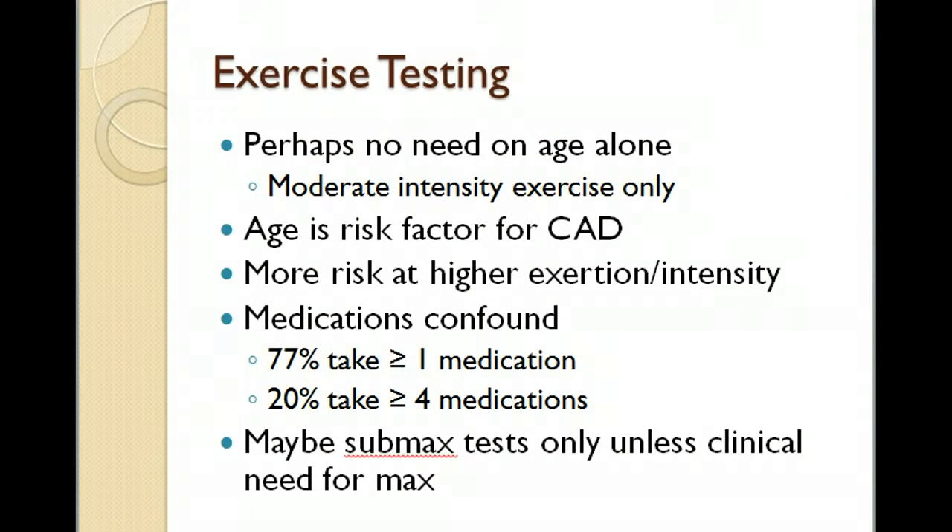For exercise testing, there is really no need to require maximal testing based on age alone. We may want to focus on moderate, sub-max testing. With increasing age, heart disease risk is always present, and there's more risk at higher intensities — once you start getting over 85% and higher. Medications can confound the exercise test; people could very well be on a beta blocker, and 77% of older adults take at least one medication, with many taking multiple.